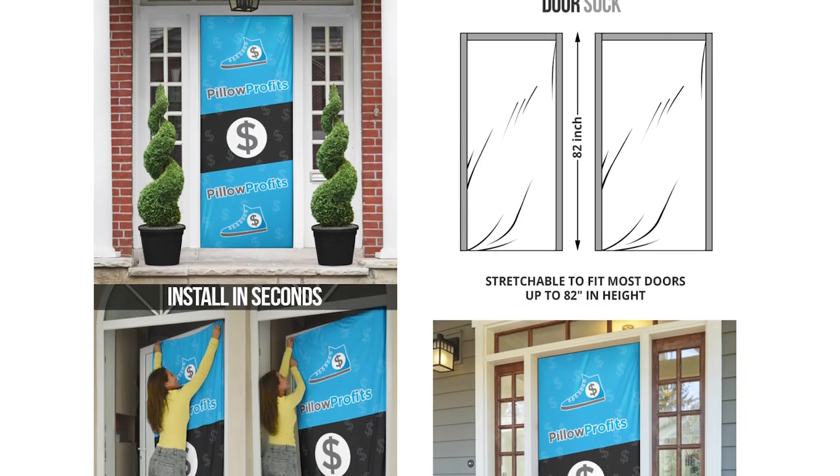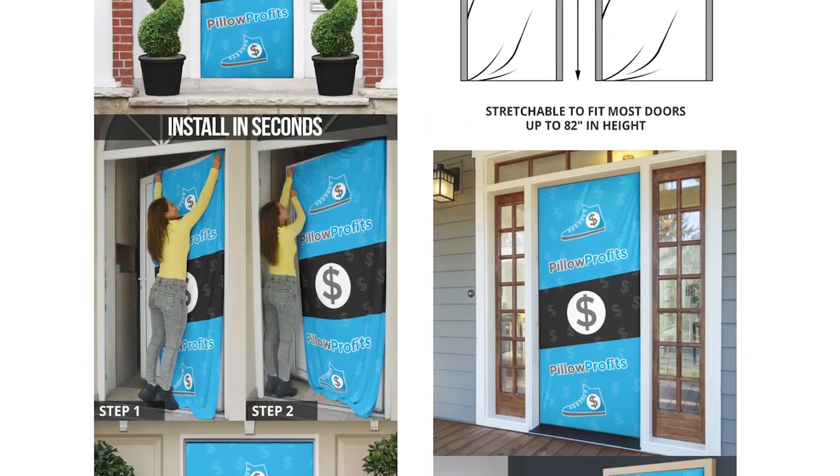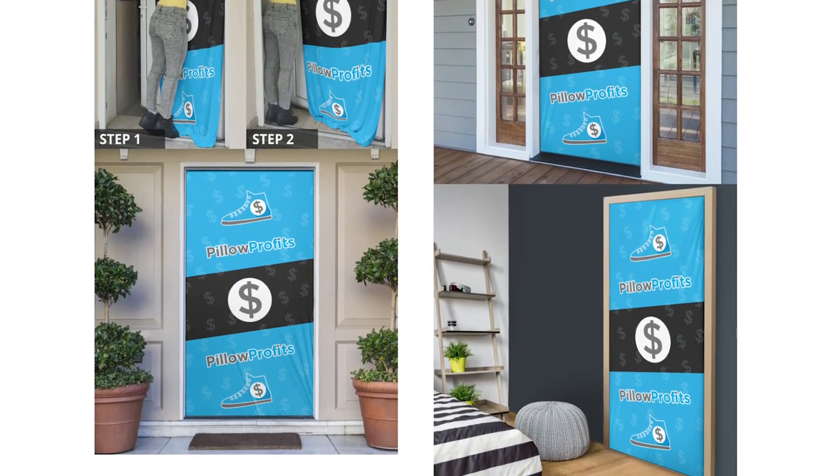Similar to the stair stickers, we have something that goes on someone's front door — also from Pillow Profits. Just like the mailbox cover, if someone is really passionate and proud about a specific niche and wants to brag to the world about it, this is a product for that. And as I'm recording this in January, this would have been a really cool product to sell in November and December with a Christmas-themed niche design. As we go into the spring, there are other ways to apply niche designs to a product like this.